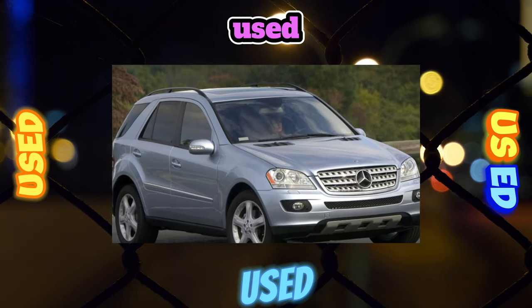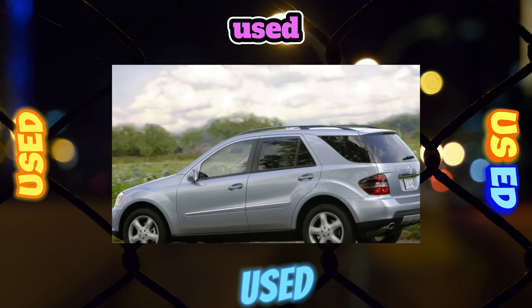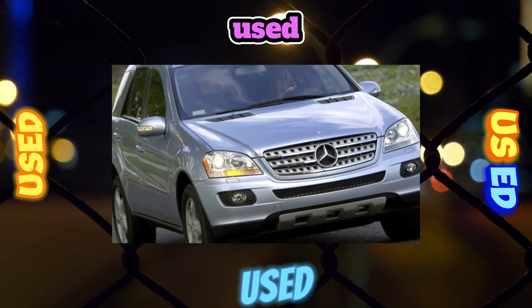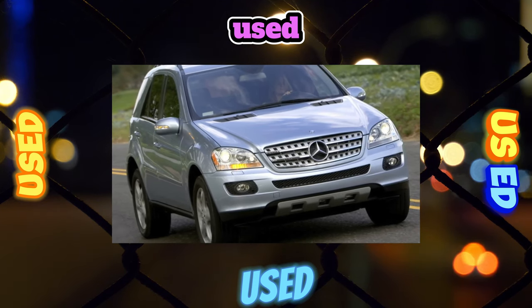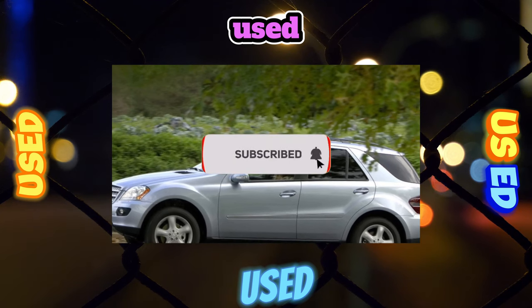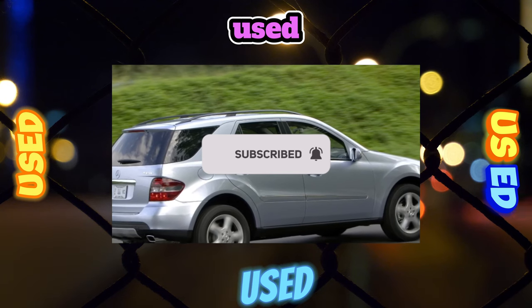The base V6 3.5L M272 is the most massive and most problematic. Its chronic sore is premature wear of the ceramic-metal gear (4,200 rubles) that drives the balance shaft. Because of this, not only did the gas distribution phases go off, but chips also got into the oil pump (7,500 rubles), disabling it. Repairs require engine removal and are expensive — from 70,000 rubles.